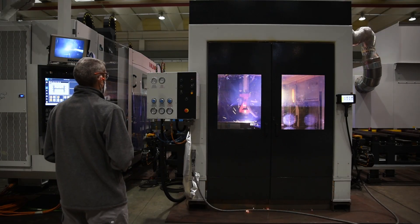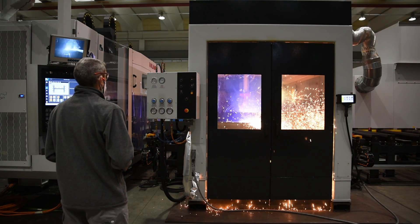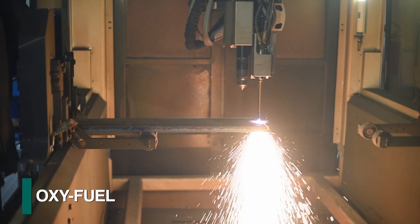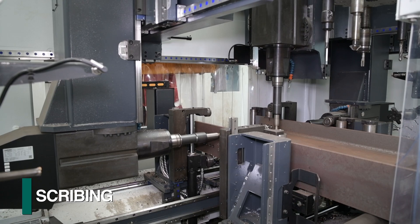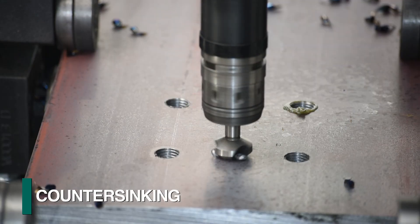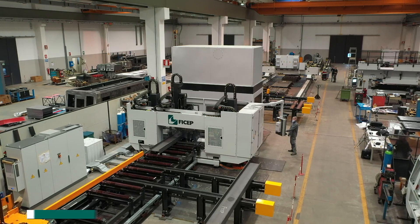This FeCHep solution features one integrated work cell that addresses thermal cutting with both plasma and oxyfuel, drilling, scribing, milling, tapping, countersinking, and more.